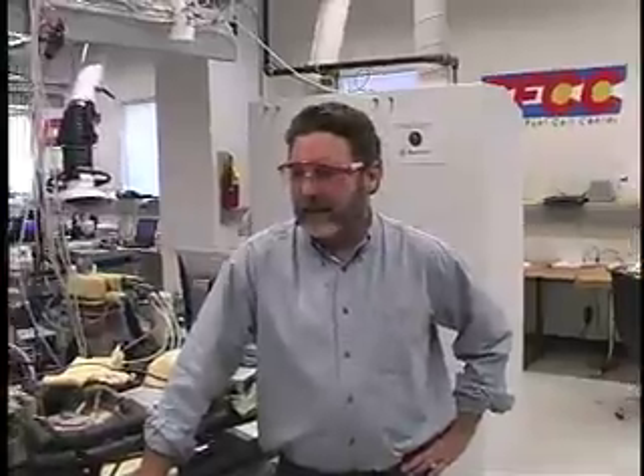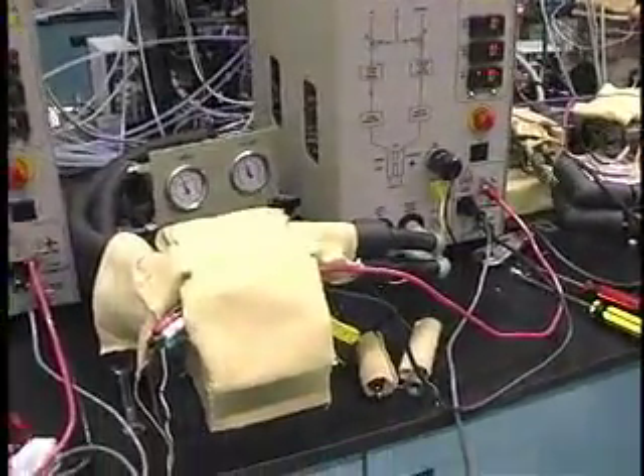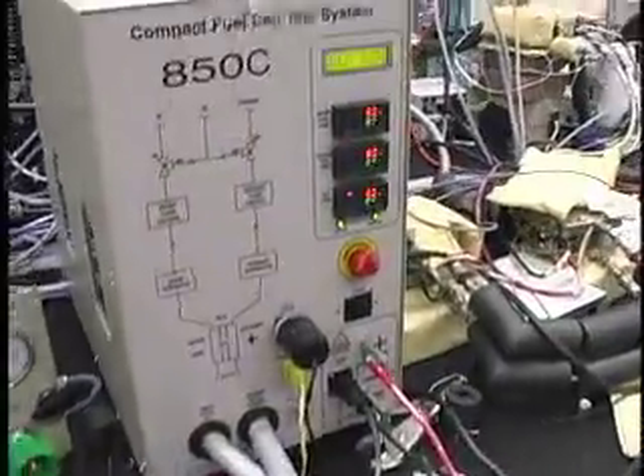My name is Jim Horan, and we're here at the Colorado Fuel Cell Center. This is at the Colorado School of Mines, and we're here making proton exchange membranes and testing them in our fuel cell test systems, as you see here.